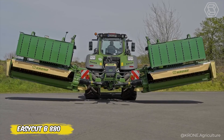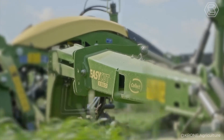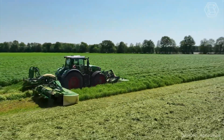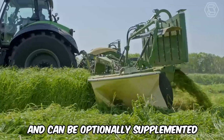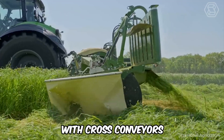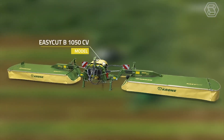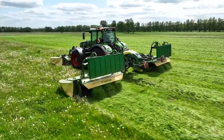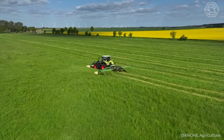Krone has launched two new and powerful bow mowers: the Easy Cut B 880 CV CR Collect and the B 1050 CV Collect. These machines are equipped with air conditioning as standard and can be optionally supplemented with cross conveyors. With the Easy Cut B 1050 CV, you can combine swaths using the cross conveyor augers. These mowers are ideal for those seeking efficiency and power in caring for large areas.